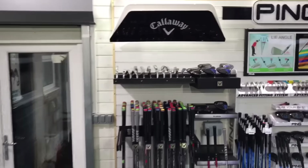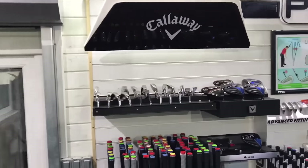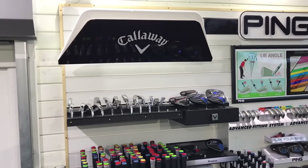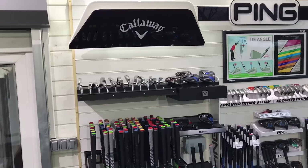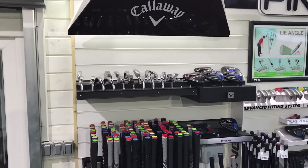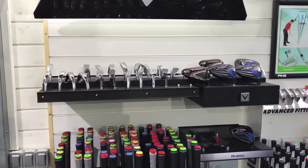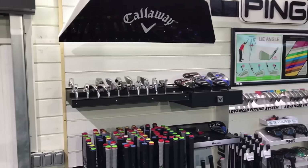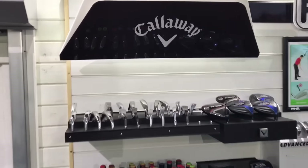On the back wall you can see the brands we're holding — all the major brands in terms of fitting carts. Our real mission is to fit everybody, so nobody buys anything off the shelf. It's all fitted, and we invest a little bit of time with you to ensure you're getting the right equipment.